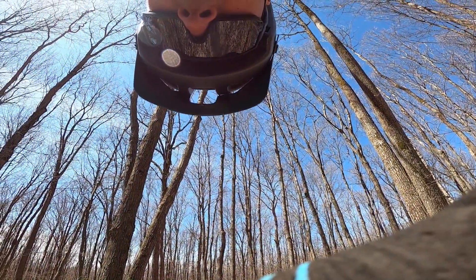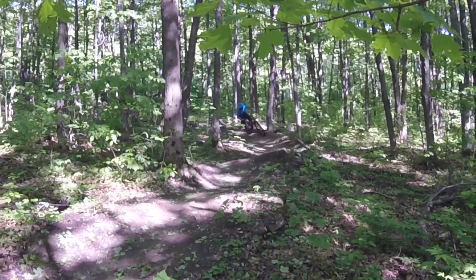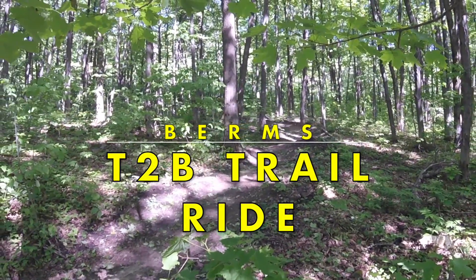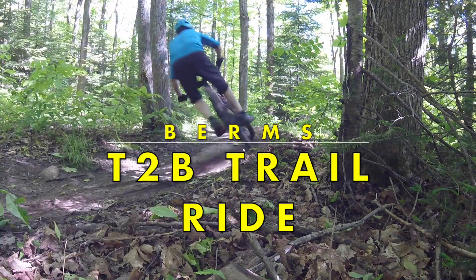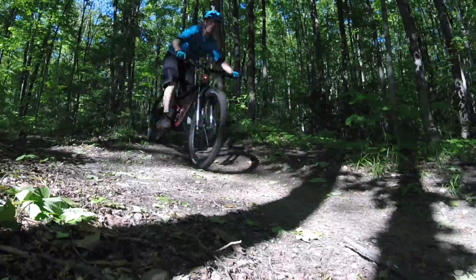We're going to do a top to bottom run on the Berm Trail, also known as 'Berms' on Strava. This trail's got lots of corners, lots of jumps, lots of features — some of them I'll cover in another video. Watch the end and you'll see what it looks like for spring 2021.